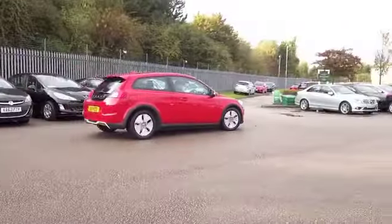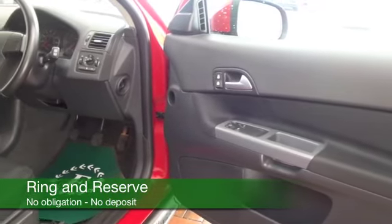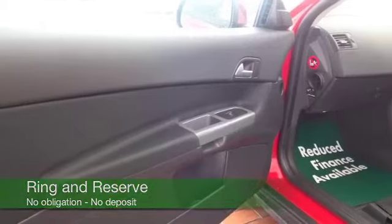A cloth interior with some nice detailing, climate control, CD, and a decent sounding speaker system as well. Plenty to keep you happy, and it's looking great with its alloys.